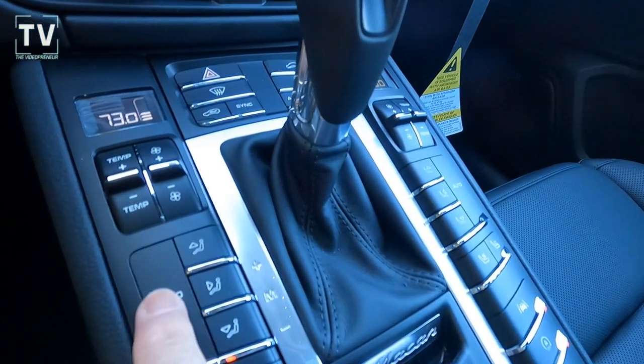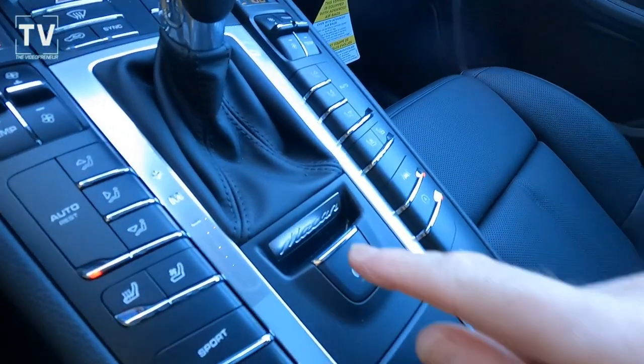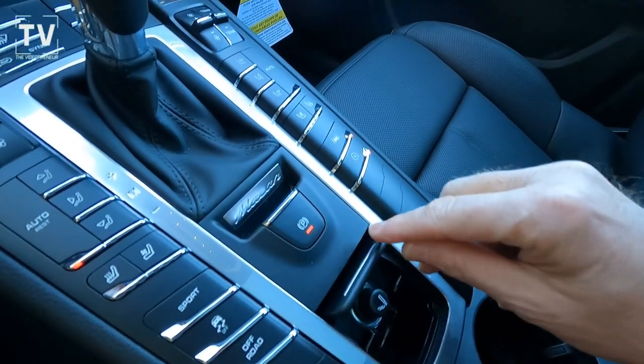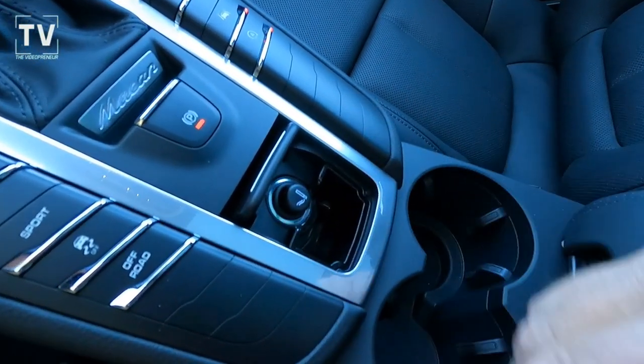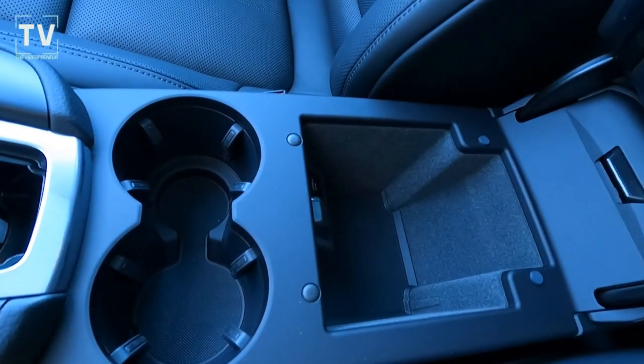With the panoramic sunshade open — a little bit of glare there — you can see the heated and vented seats. There's the electronic parking brake. And here is the smoking package; you have an ashtray as well as a cigarette lighter.